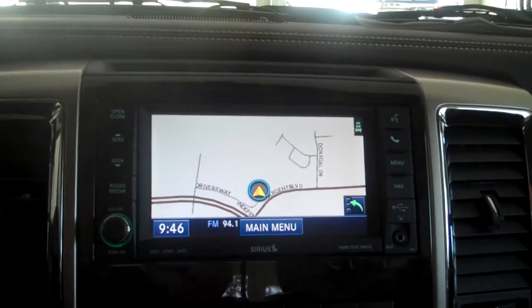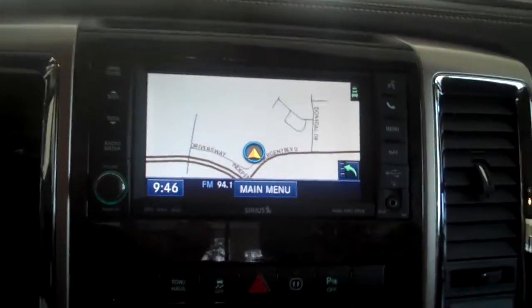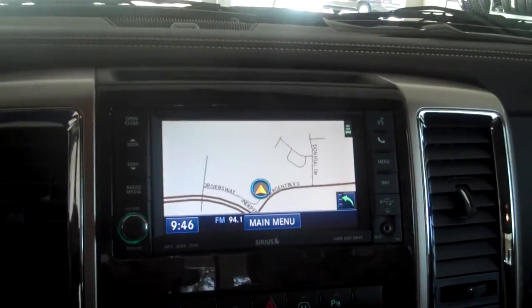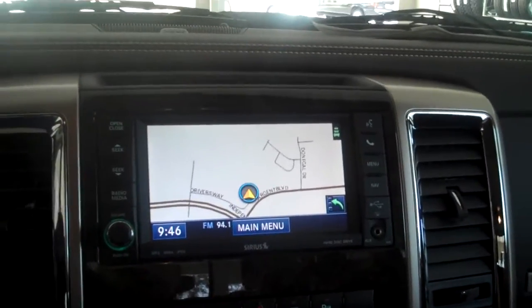Come by and see this truck. Set up a no obligation test drive with me. My name is Justin Hoglund. I'm with Hilton Head Chrysler Jeep and Dodge. Thank you for watching.